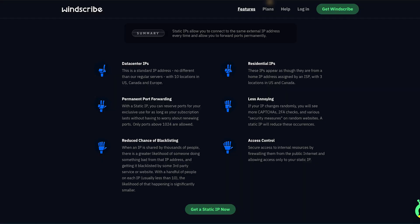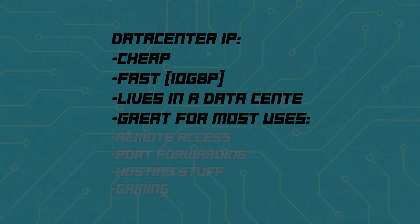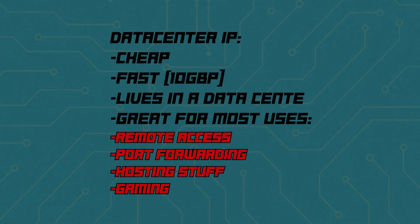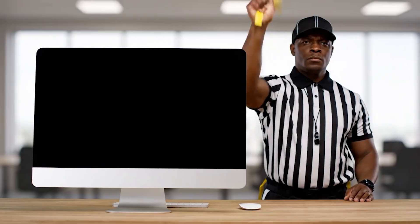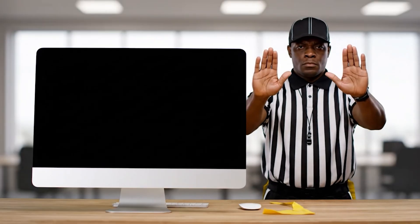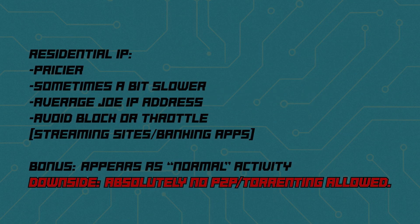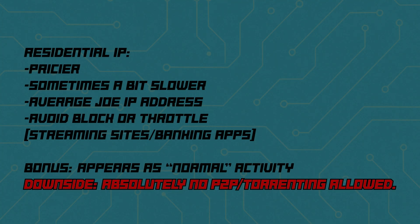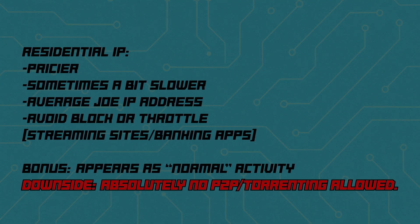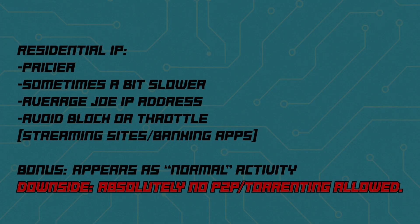Windscribe offers static IPs that go beyond the basics: data center and residential IPs. For a data center IP — cheap and fast, it lives in a data center, and it's great for most uses: remote access, port forwarding, hosting stuff, gaming, whatever. Some sites and services might flag these as VPN proxy IPs though, as they're common for VPNs. Residential IPs are a little pricier and sometimes a bit slower depending on where you're located. They look like an IP from average Joe's house — great for dodging services that block or throttle data center IPs, like aggressive streaming sites or paranoid banking apps. You'll look even more like a normal human.